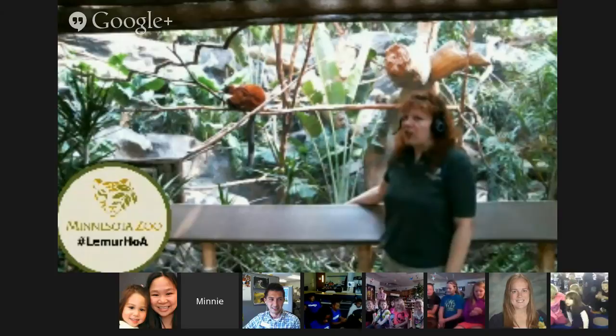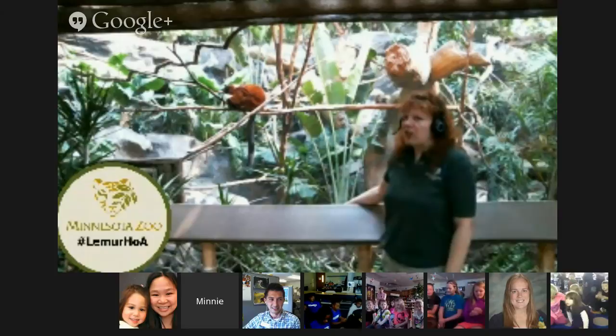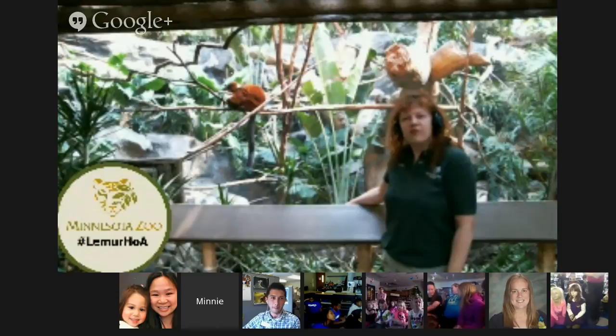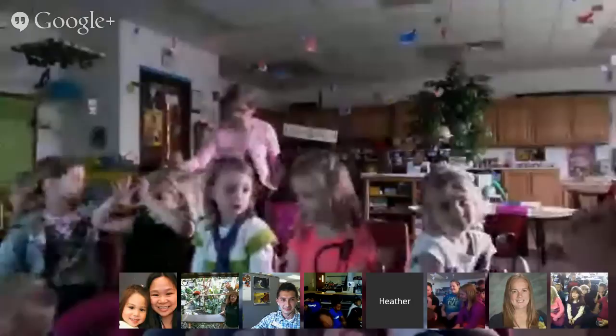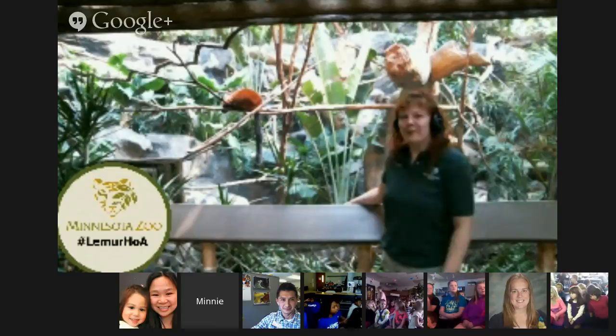So there's a wide range of sizes, colors, and shapes of lemurs out in Madagascar, along with a huge variety of other animals — like frogs, chameleons, every kind of reptile, and other kinds of mammals like tenrecs, which are kind of like a hedgehog. They've also got Madagascar hissing cockroaches and some tortoises, which we also have here at the zoo. We've got a lot of different animals from Madagascar here at the Minnesota Zoo that you can come and see on the Tropics Trail.